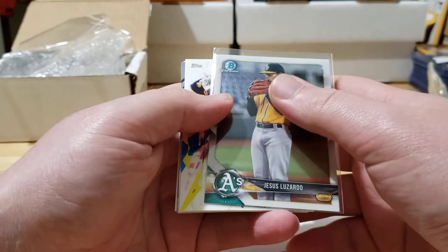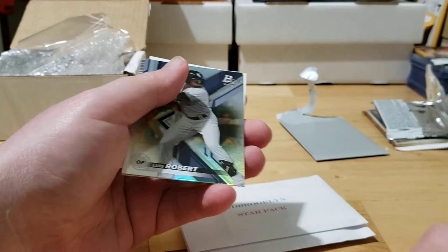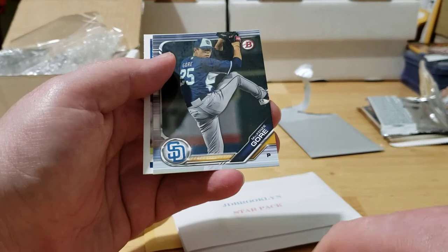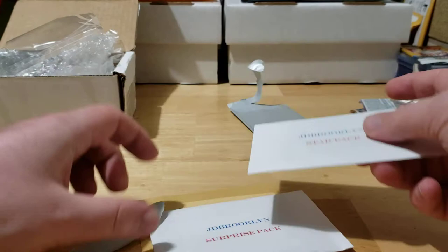At the top we got a Bowman Chrome of Jesus Luzardo — going to be a nice young pitcher for the A's. Carlos Correa from Inception — that's not a cheap card at all, look at how thick that card stock is. Luis Robert Bowman Platinum — that's a good one. Also got a MacKenzie Gore paper from Bowman, and an Ozzie Albies from Donruss. A couple nice cards in the silver pack.